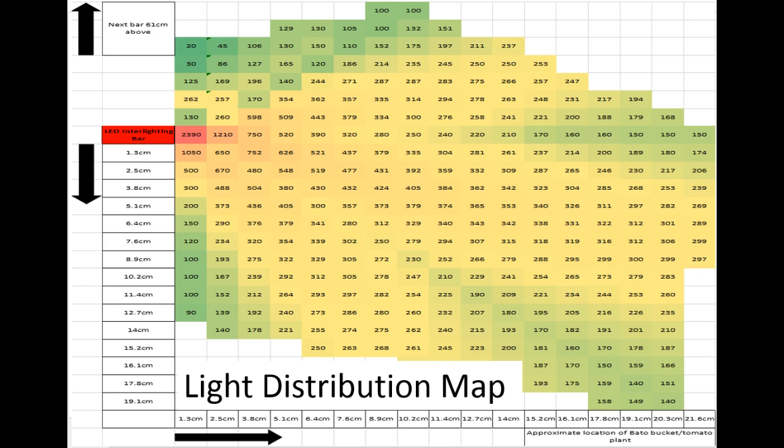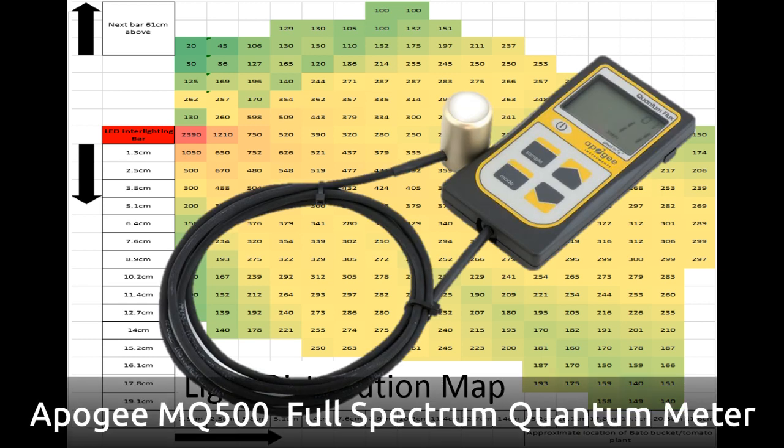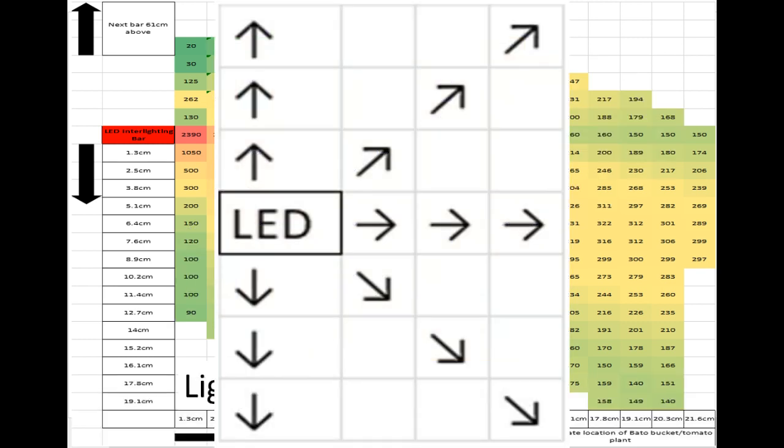Before beginning the experiment, the photosynthetically active radiation of the LED lights was measured and recorded using a full spectrum quantum meter. Measurements were taken at various angles every half inch, and these measurements were averaged and used to create the PAR distribution map you see here.